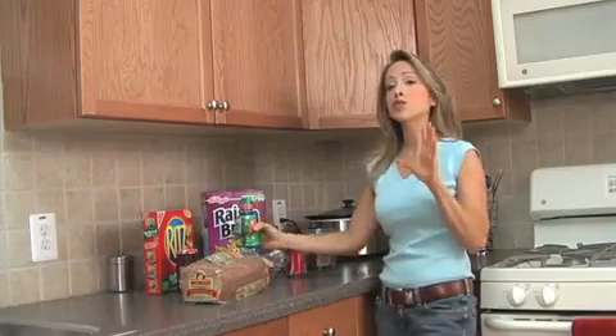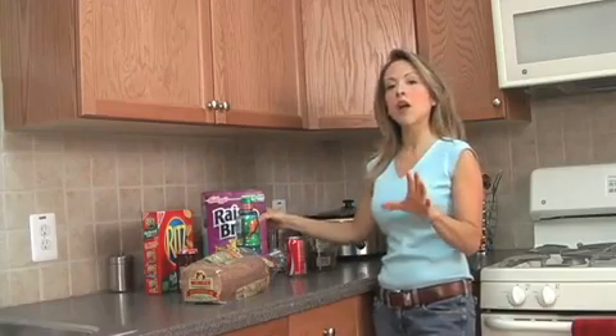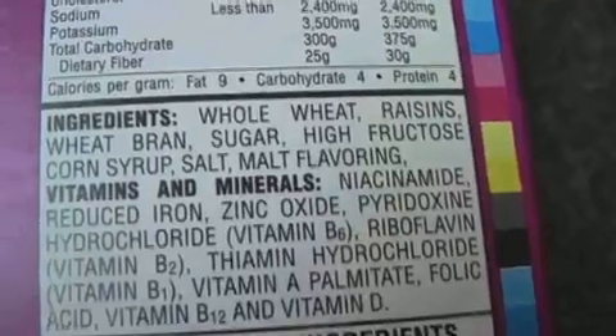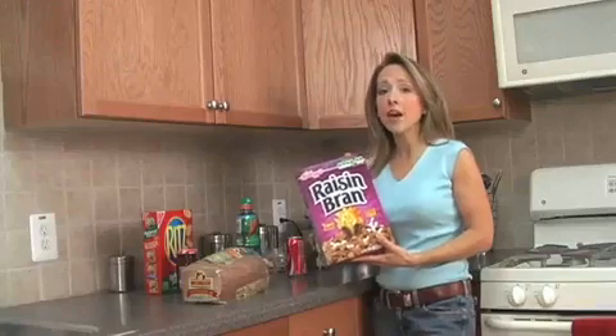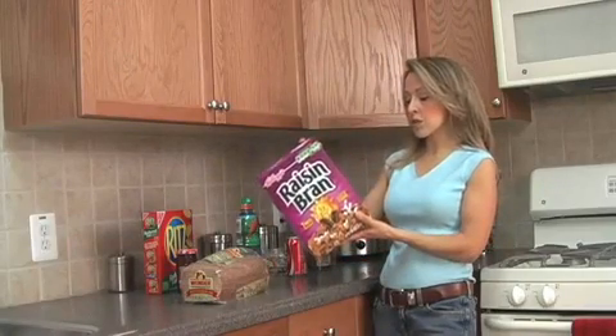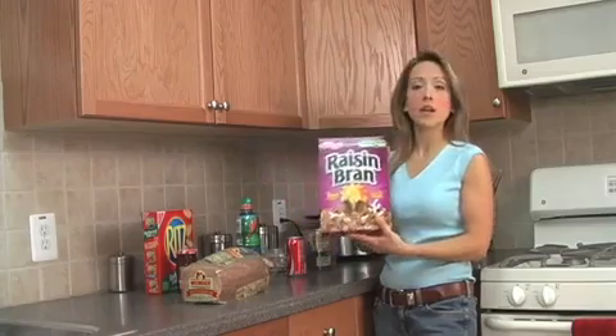Here are a couple of real shockers that shock a lot of my clients and readers. Raisin Bran has high fructose corn syrup in it, and a lot of people think it's a healthy cereal — it really isn't. It's got a lot of high fructose corn syrup and it's just way, way too sweet.